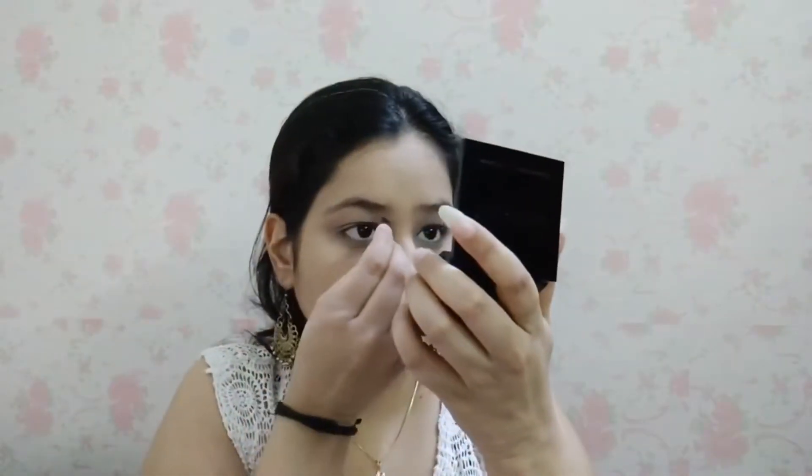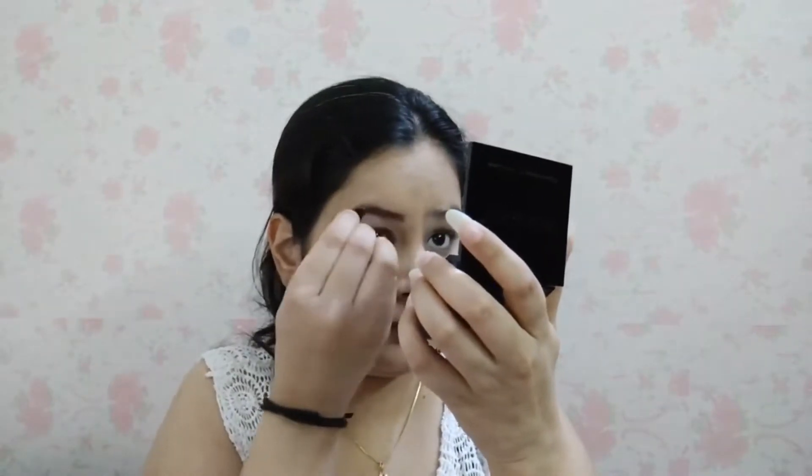Next I have taken the Swiss Beauty brow kit, which I also purchased from Cuffs and Lashes. I have used the brown shade from it. You already know that well-defined eyebrows make a big difference to the overall look.